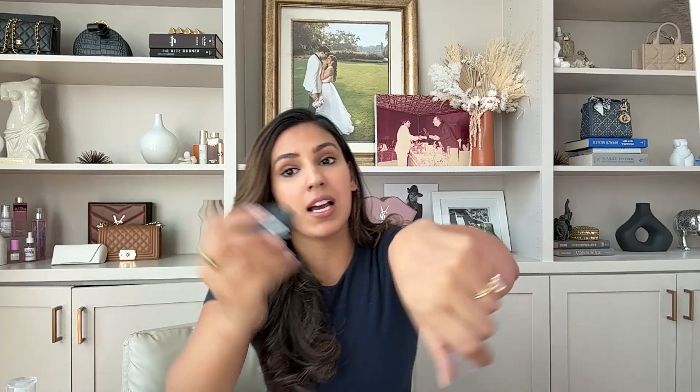My newsletter readers on The Work Wife will know that I have been on the hunt for a contour stick for my skin tone for the longest time. I've tried Rare Beauty, I've tried Fenty, and I love those brands, but I just couldn't find the product that really worked for me. This tiny little thing is called the Milk Contour Stick — it's in the shade Stoked — and I want to show you what it looks like.